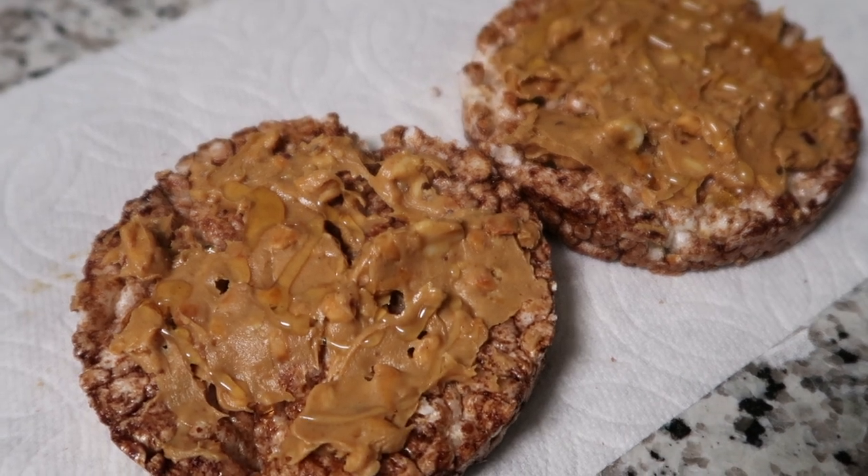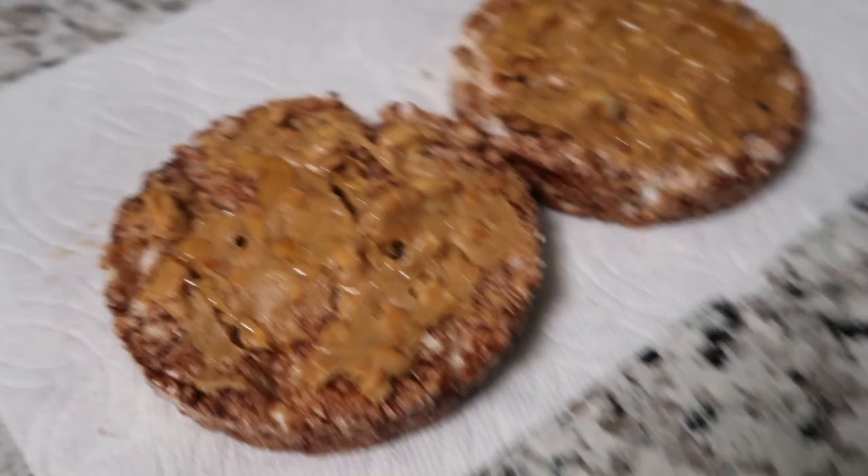And here's my second snack of the day, all done.